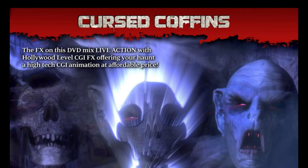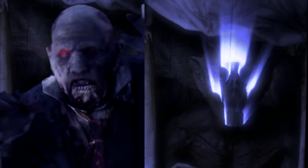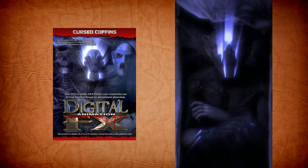Halloween Productions presents Cursed Coffins. Each DVD includes two completely different coffin effects: a possessed superhuman vampire bat creature and a fiendish zombie. Plus, you'll get a buffer animation complete with cobwebs and a spooky tarantula.